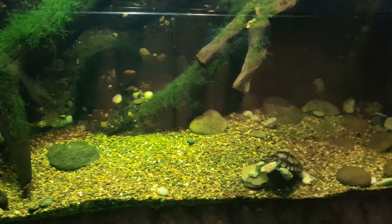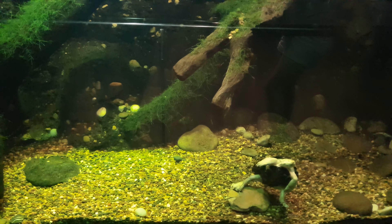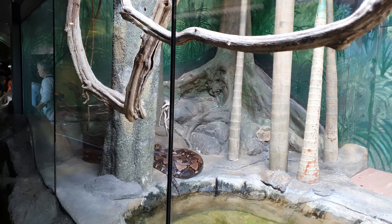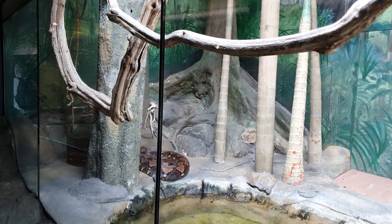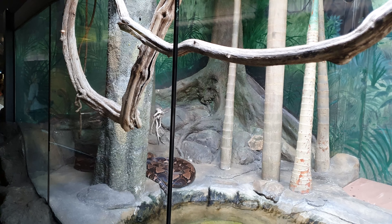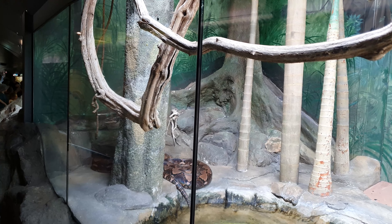That's a Bellinger River turtle. We've come across a python — a Reticulated python, the longest snake in the world. It can grow up to 10 meters apparently.